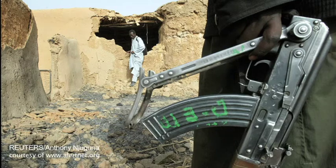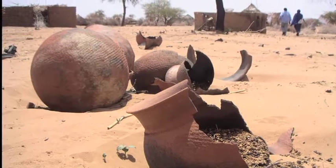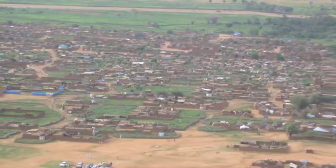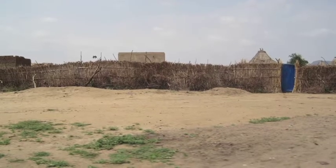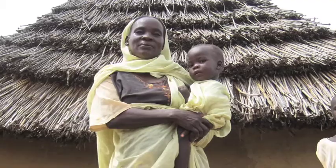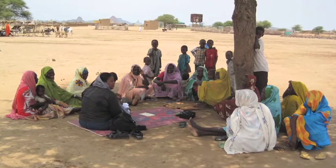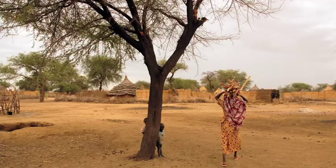When the conflict in Darfur, Sudan erupted in 2003, more than two million people fled their villages to escape the violence. They found a measure of safety in camps for displaced people, but years later, armed bandits and militias still roam the countryside. It is unsafe to return home, and dangerous even to leave the camps to collect fuel for cooking. The women and girls who must venture out to gather firewood face serious risk of assault.